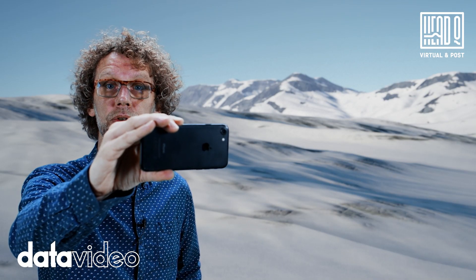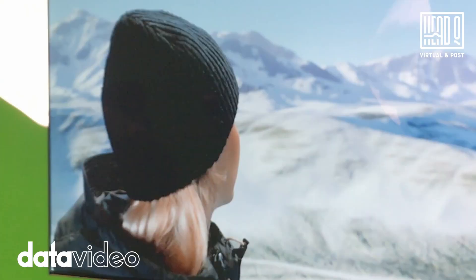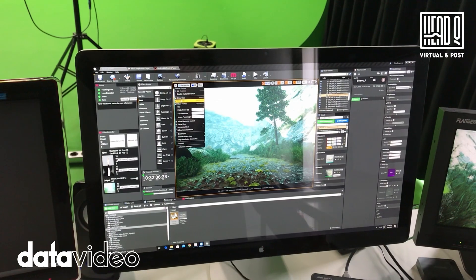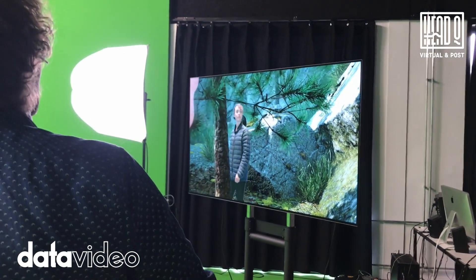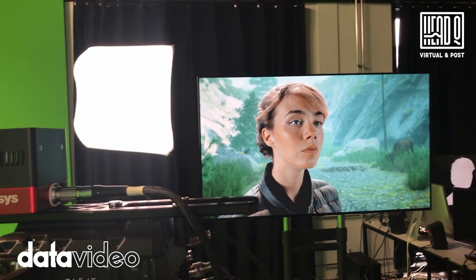Hi, and welcome to HATQ Studios. We specialize in virtual production shoots, which basically is camera tracking and controlling a 3D environment from Unreal Engine. The beauty of this system is that it all happens in real-time, and that offers a lot of creative freedom.